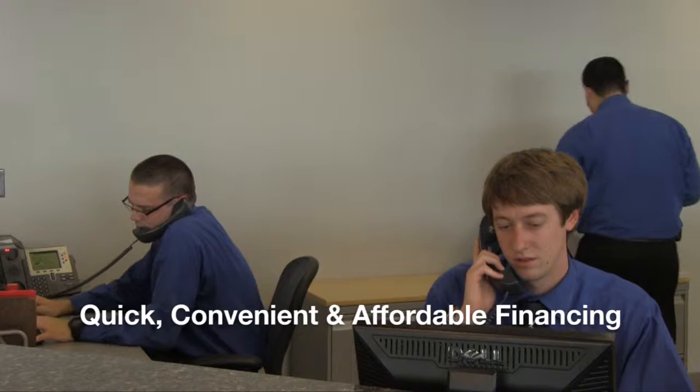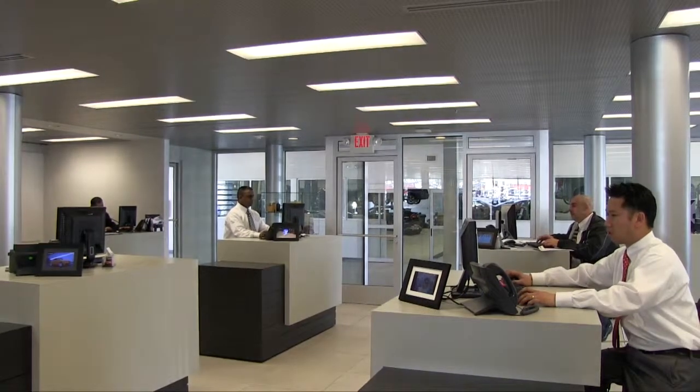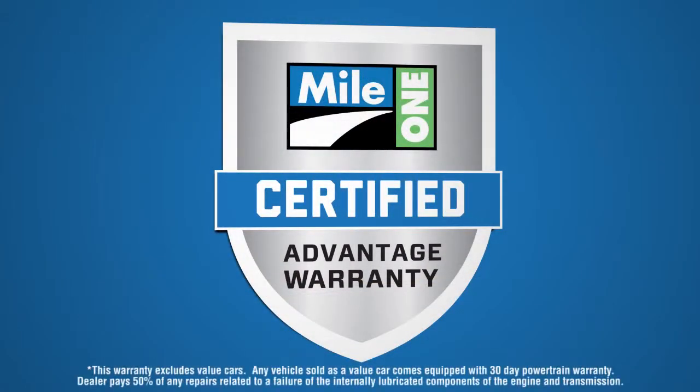Quick, convenient, and affordable financing can be arranged quickly for you through our automated system. No one has what Mile One has with the all-new Mile One Certified Advantage Warranty.